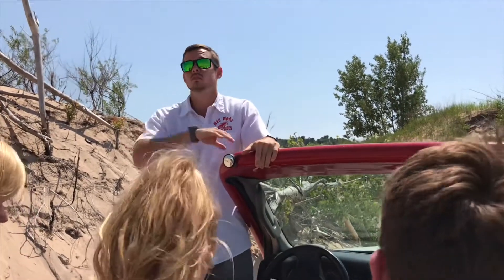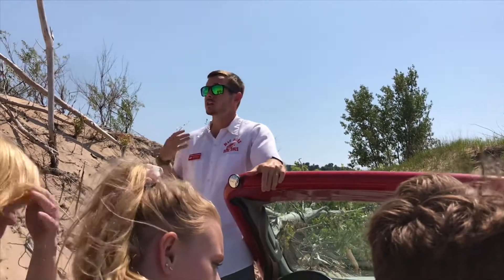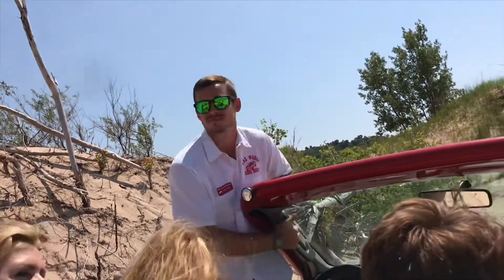From here, we're going to pull down to our section of beach where you can get out for a little bit, wander around, feel the water, walk along the shore. When we're down there, if you'd like for me to take a picture of your group or your family, I'm more than happy to - just ask. And if you want to take a picture of me, that's even better.